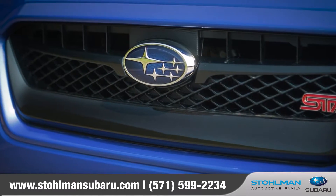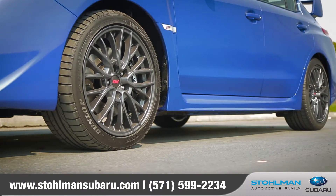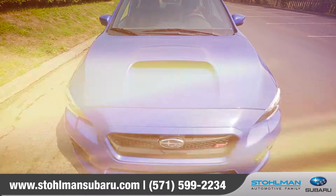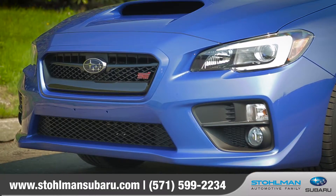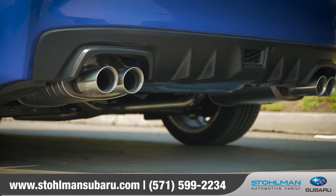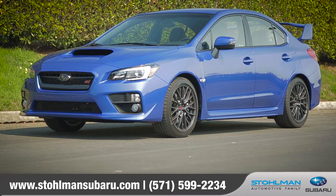Every Subaru model is designed with features important to you, and when it comes to the WRX and WRX STI, that means style, power, and all-out performance. The WRX STI features aggressive styling, from the front grille and large hood scoop to the eye-catching LED headlights. Available 18-inch aluminum alloy wheels and dual exhaust tailpipes make it clear that this car was built to perform.